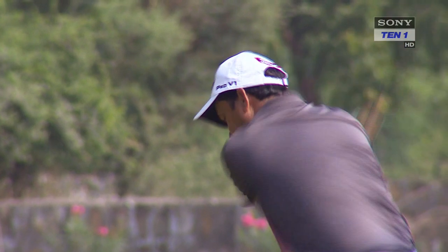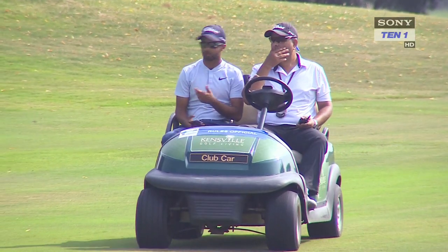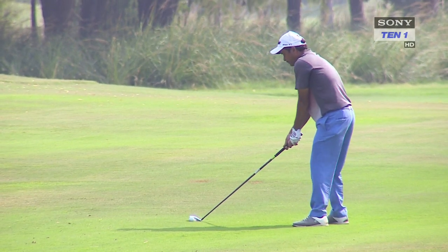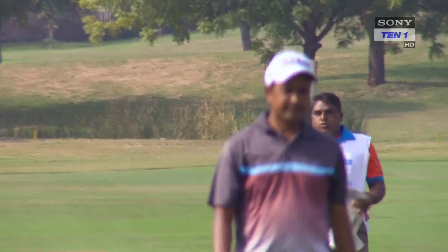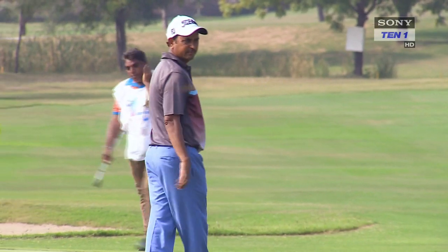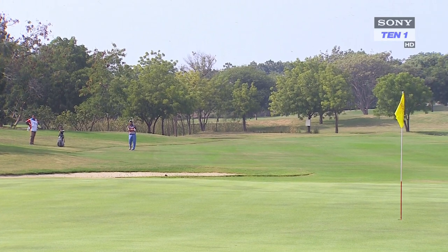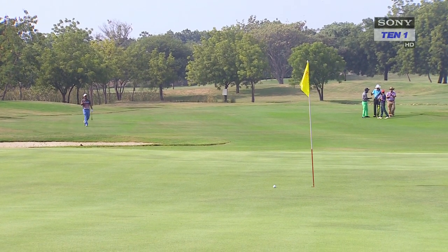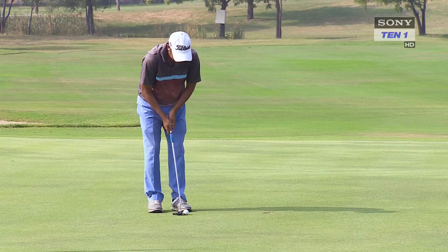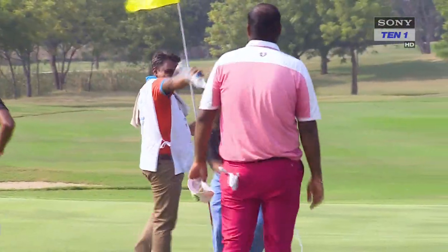Compared to others, Shamim Khan painted a picture of poise and control. He carded three birdies on the 2nd, 3rd and 9th holes against one bogey on the par-3 5th hole to further extend his lead. It became clear that barring a serious mishap, the Delhi-based golfer would add another feather to his cap. On the back nine, he scored two birdies and a pair of bogeys for a final round of 2 under 70, finishing in pole position on the leaderboard with a 4-day total of 13 under 275 to lift his 15th title on the Tata Steel PGTI.